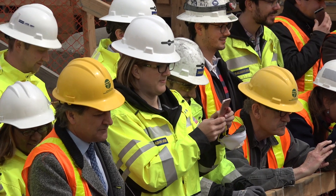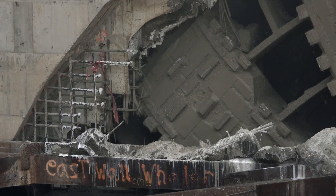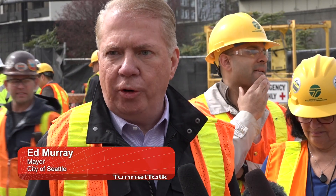This is a big milestone on a bold project, and today we've got ourselves a tunnel, and we are happy about that achievement. This is a great day for Seattle. I think this is the time where the city and the region will focus on taking down the viaduct, building a world-class park, and moving ahead as a city.